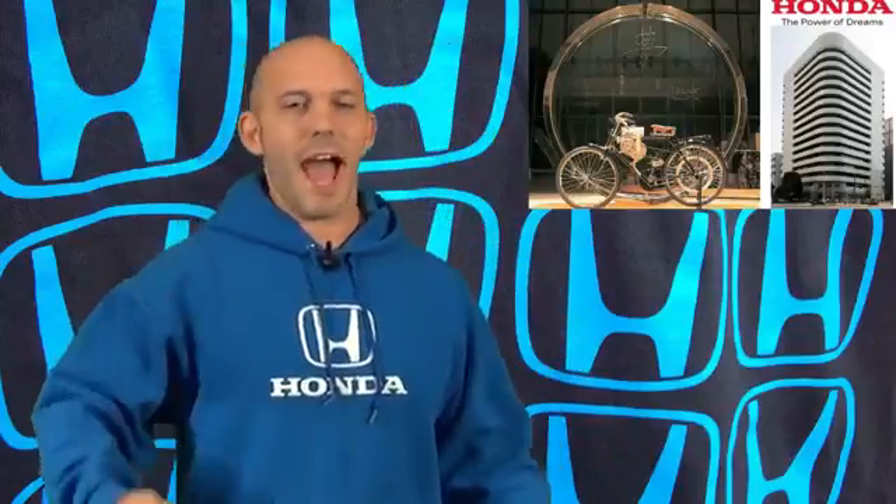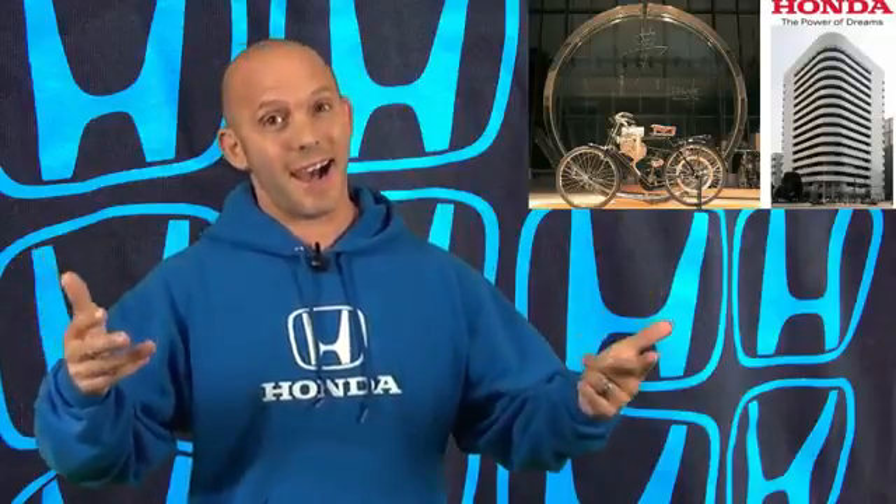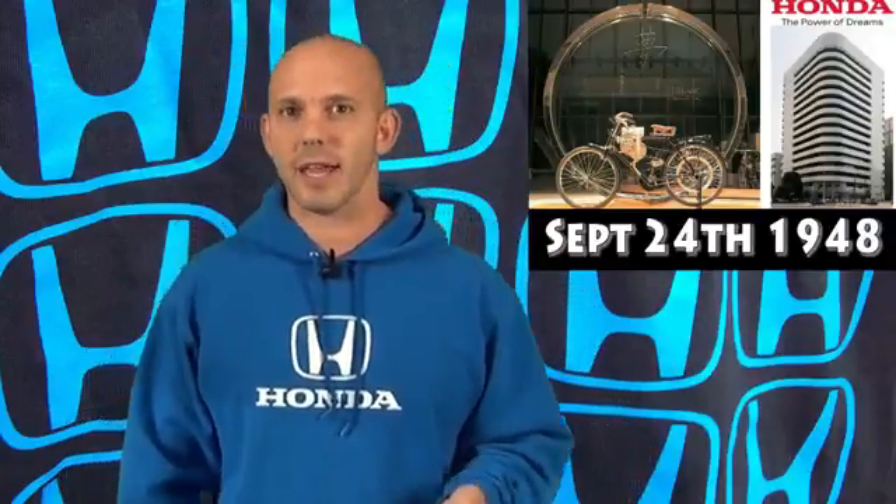Happy birthday to you, happy birthday dear Honda! Honda just celebrated their 68th birthday. September 24th, 1948 is when Honda was incorporated in Japan. Fun fact: the Honda S Dream Streamliner that just set the world record beat the old world record set by a Honda F1 car, making the 660cc-powered car the fastest Honda car ever. And that's your fun fact of the week.